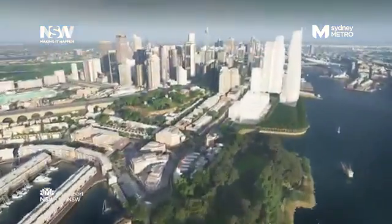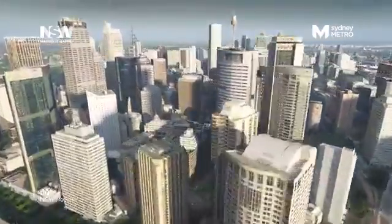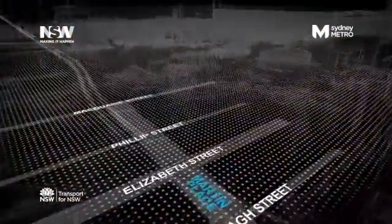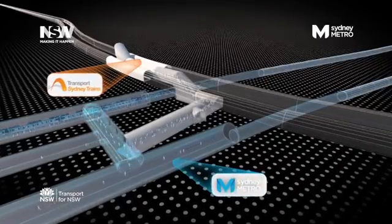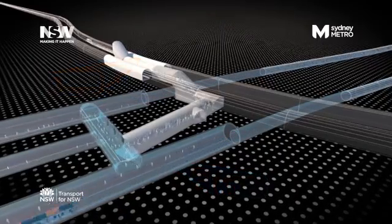Working together with upgrades to the existing Sydney Suburban Railway network, Sydney Metro will help deliver 200 trains an hour into the Sydney CBD in the busy morning peak. An underground platform-to-platform interchange at Martin Place means customers will be able to move quickly between the existing suburban platforms and the new Metro without having to go to the surface.